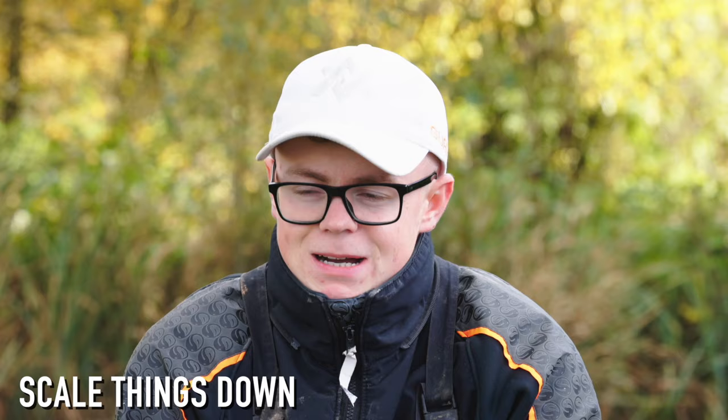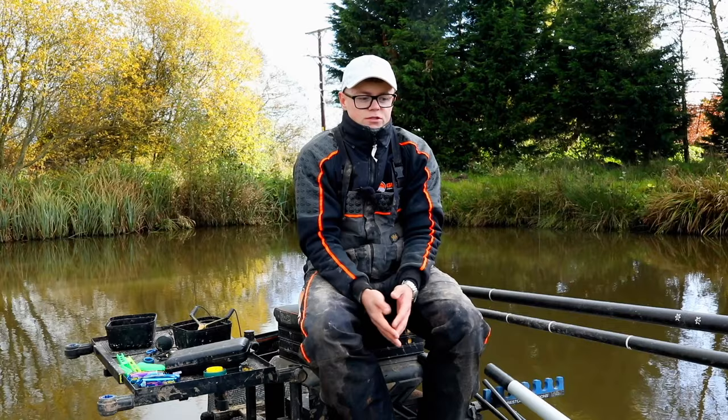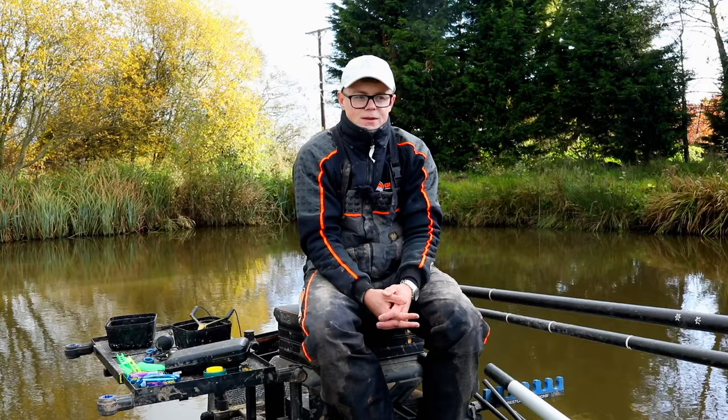First up is scaling down. I think that's massively important in winter more than anything, where it can literally make a difference — dropping down from a 013 to 011 will get you more bites. So that's a massive tip in winter.